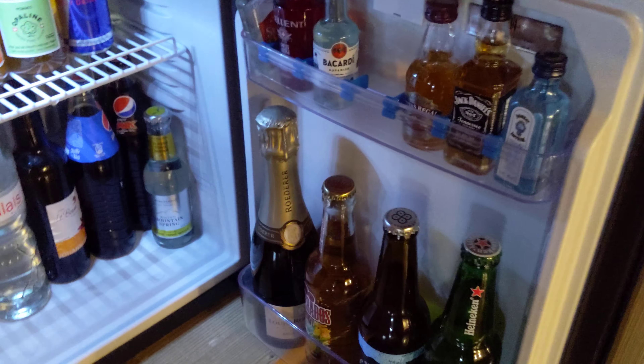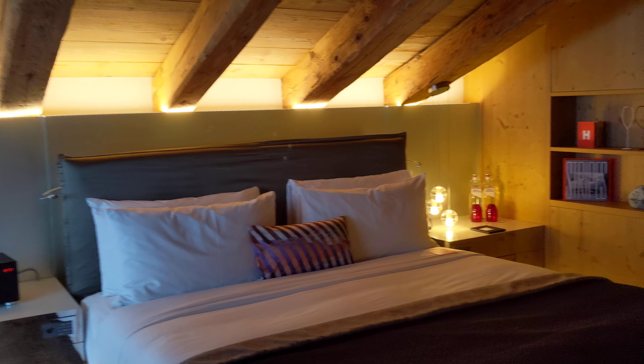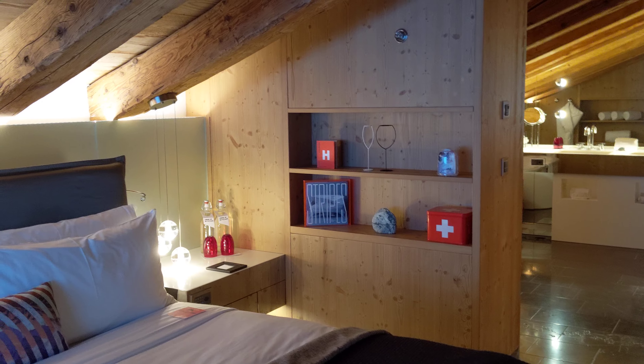Here we have some tequila, unfortunately Pepsi, and some champagne as well — I'm pretty sure those are pricey. There's a fireplace here too; it takes a few minutes to light up, and a TV. Here's the bedroom — I love these ceilings. You really feel like you're in a ski resort in the Alps, and there's another TV and a see-through fireplace.